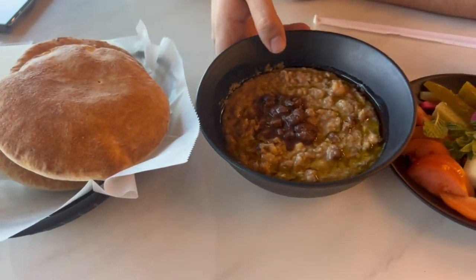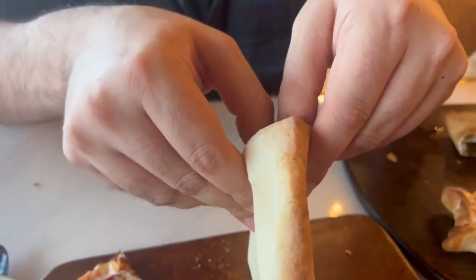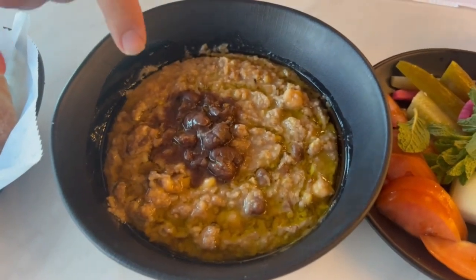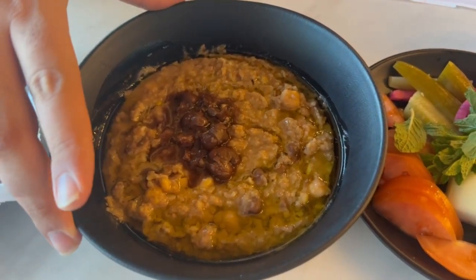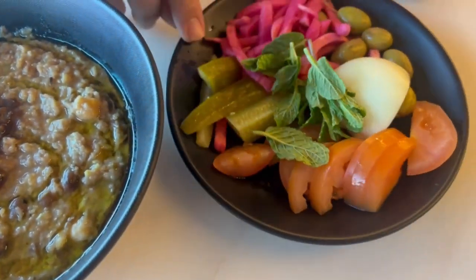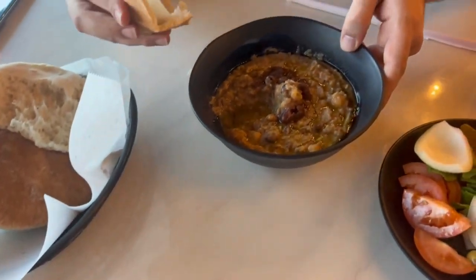The pita bread used to eat it with is baked in-house on a stone oven, fresh when you place your order. If you don't like eating bread you can simply use a spoon. Here we have the ful and hummus — fava beans, chickpeas, olive oil — and also an assortment of vegetables. My toddler loves this; you can see she's trying to grab it already.